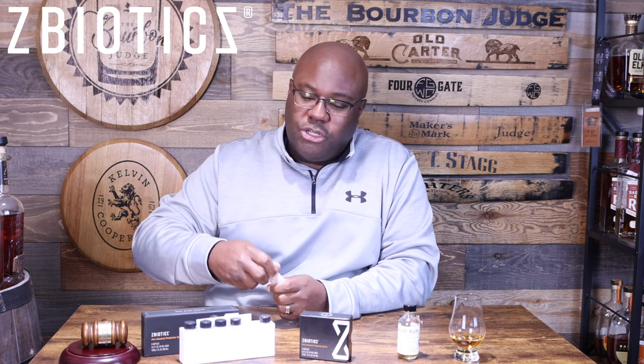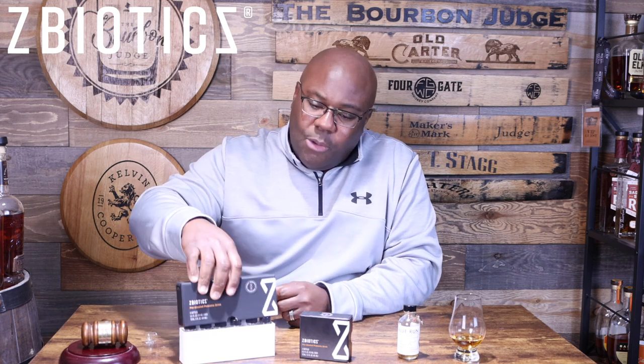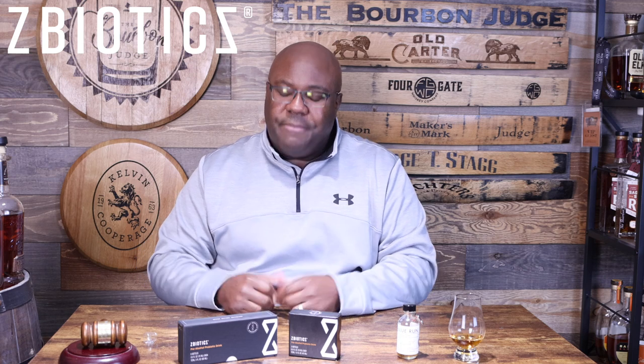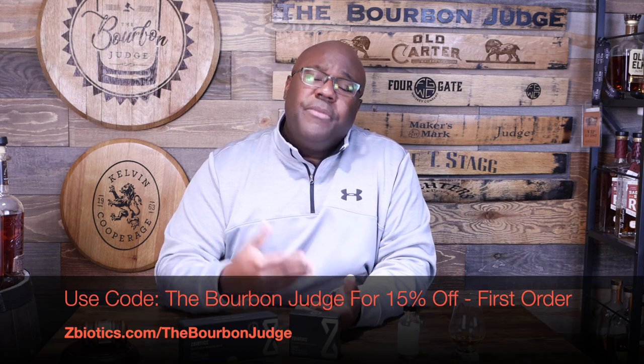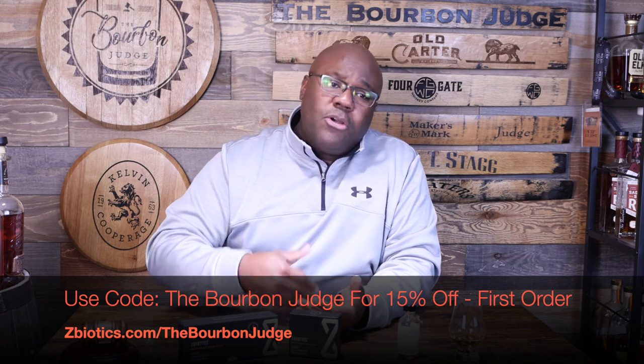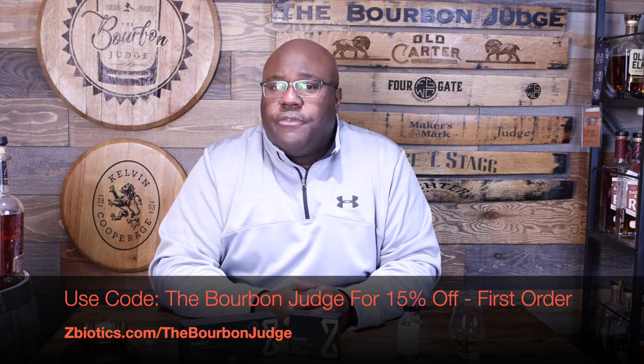You can go ahead and enjoy alcohol responsibly, of course. I've used this product a lot — not every single day, but typically when I'm hosting whiskey events. Friends will come over and we're testing different whiskeys, so if I know I'm going to be consuming a good bit of whiskey that night, I'll definitely use ZBiotics and it's always worked well for me. If you're interested, go to ZBiotics.com and use my code 'The Bourbon Judge' at checkout, or go directly to ZBiotics.com/TheBourbon Judge, and you'll get 15% off your first order.